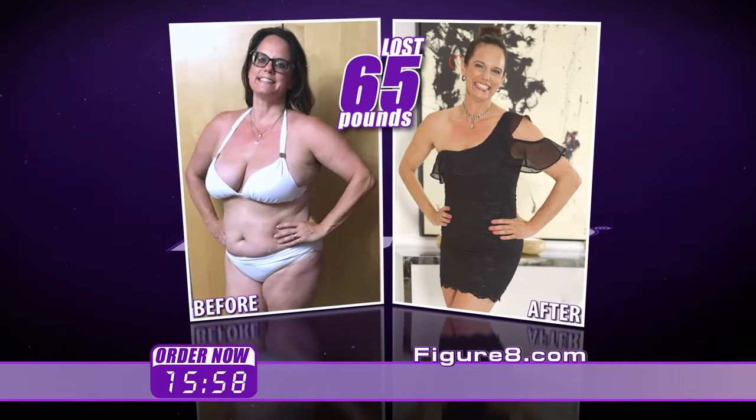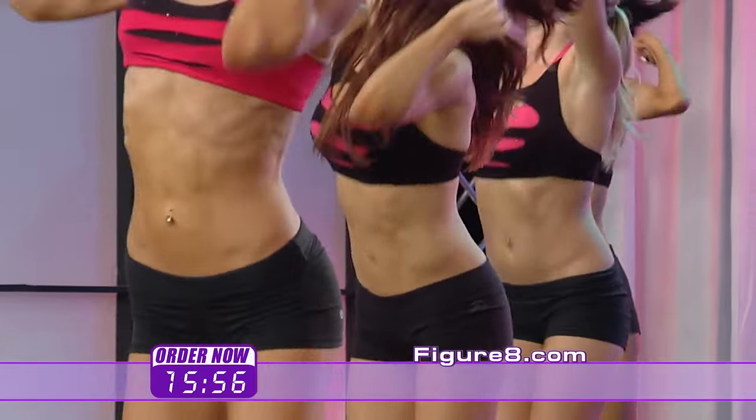Get fit, lose weight, and have slimmer abs with figure eight. Order right now.